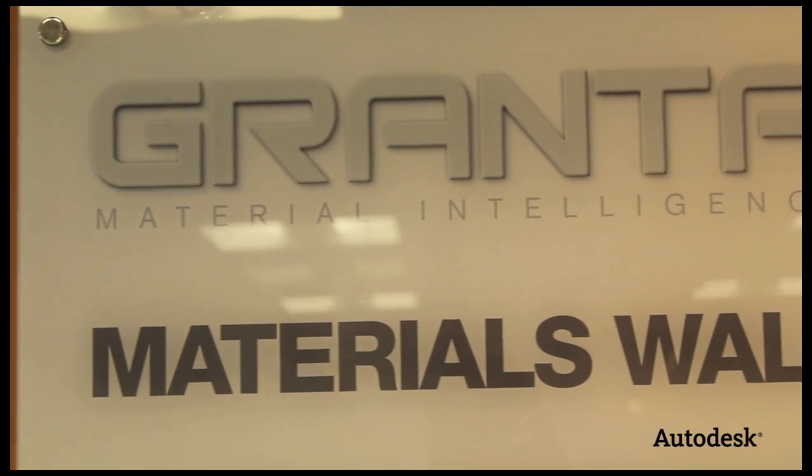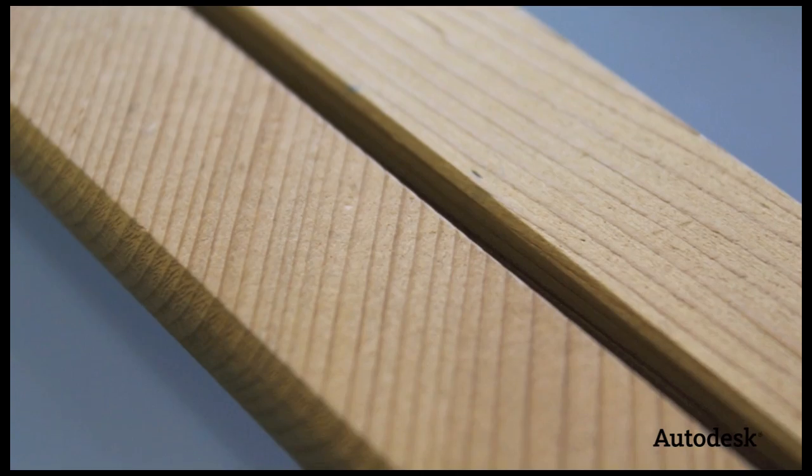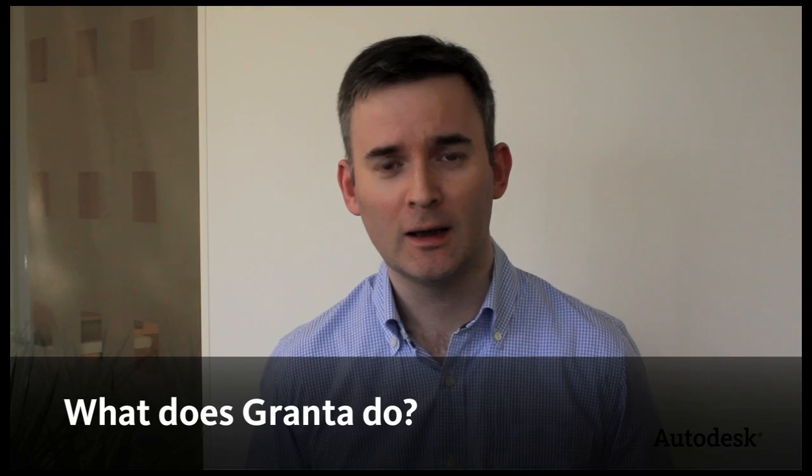Granta assists designers and engineers to identify the top candidate materials. We're the leaders in materials information technology. We're a spin-out from Cambridge University, founded by Professors Mike Ashby and David Seabon in 1994. We've had two major objectives: one has been to help materials educators in universities teach about materials and processes, and the other is to help designers and engineers in industry.